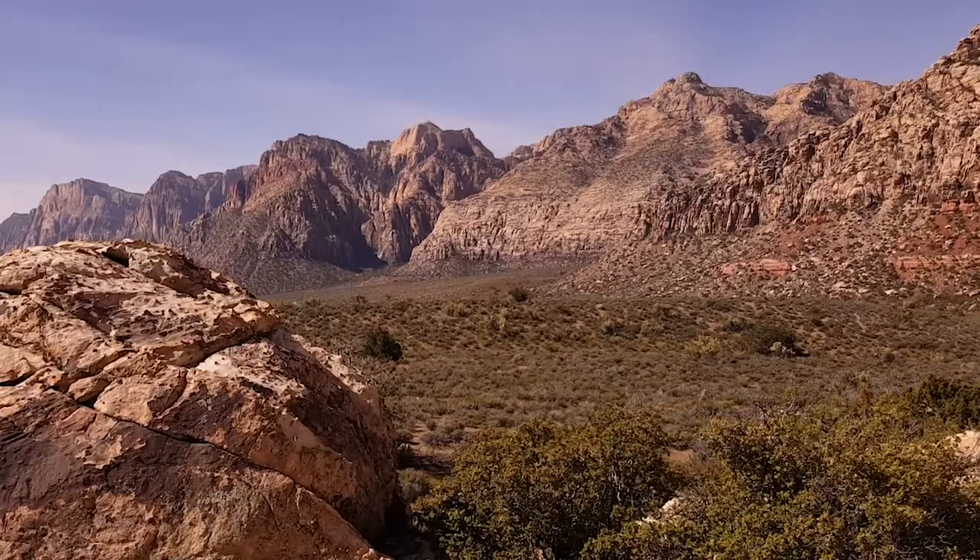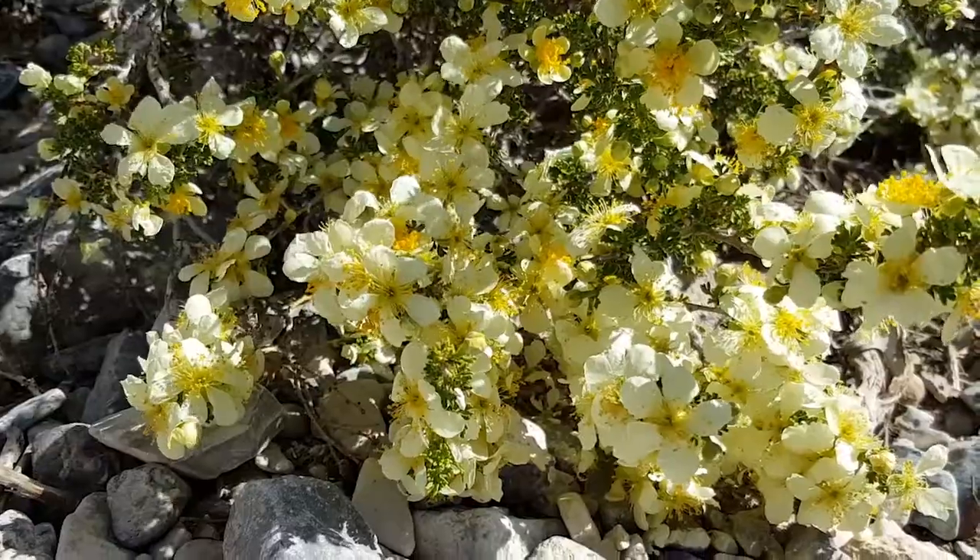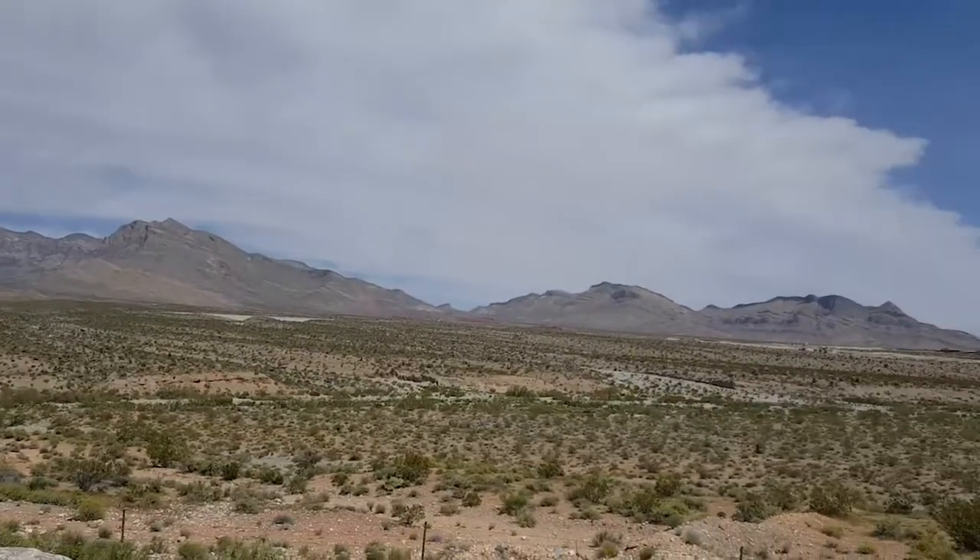NAB 2017, this is where I start. Red Rocks Park, 20 minutes from the Strip. Why am I out in the desert telling you this? Because this is one of my best tips for enjoying NAB and making it the best it can be. Visit Red Rocks Park — it's 30 minutes from the Strip.